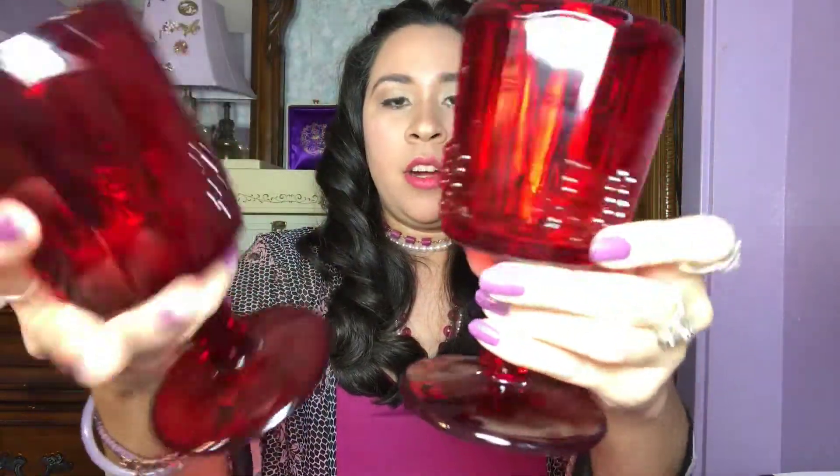I'm done with the pinks. I'm going to show you the reds — I only have two red goblet glasses. They are like a grapevine design. Beautiful blood red, or bright red, whatever you want to call it — it's so pretty. I just love the design and it's in good condition. There's no marking on it or anything. These are just my favorite. Beautiful sound it makes.